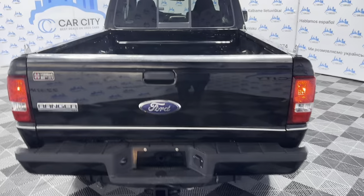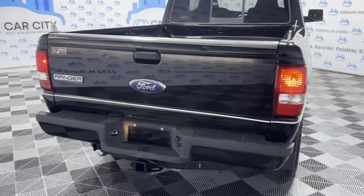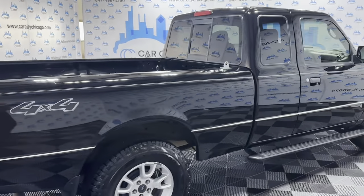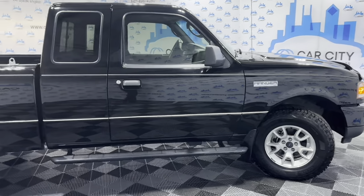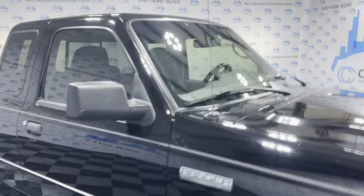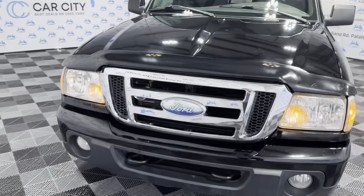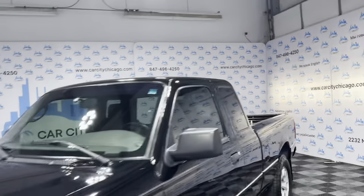Tow hitch, nice and clean. It runs and drives great, it's been detailed and inspected. Front row ready unit, fresh oil in it, running boards, fog lamps, AC blows cold. All power options are working perfectly fine on it. It passed safety inspection at our lot. It's got a clean Carfax report, no accidents.